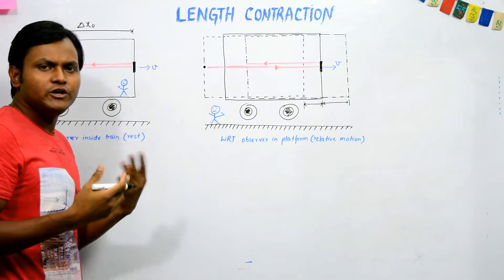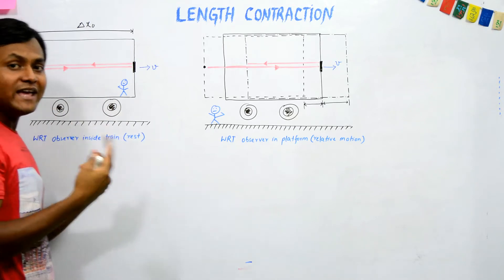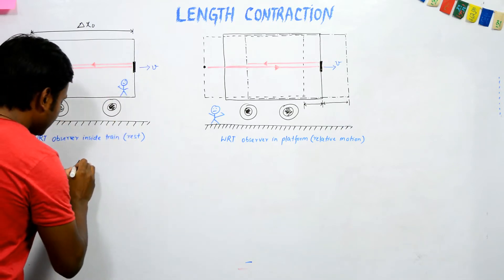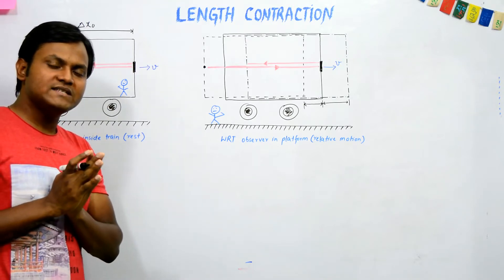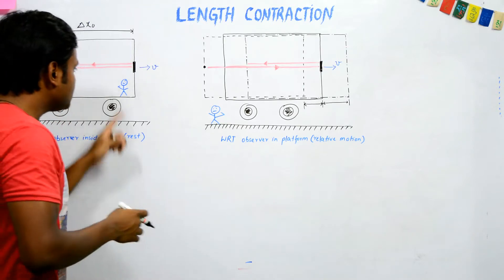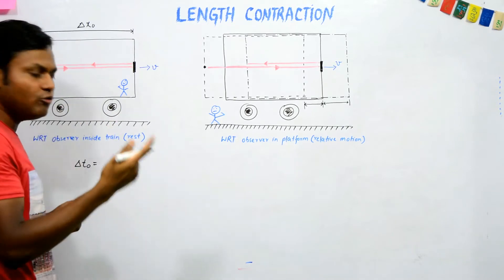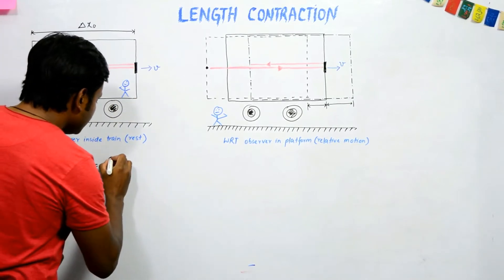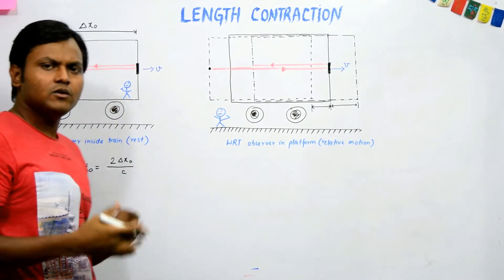According to the observer inside the train, the total time period taken by the light ray to make this round trip is del t naught. Using the second postulate of special relativity — that the speed of light is constant in any inertial frame — the total time is simply total distance divided by the speed of light: del t naught = 2·del x naught / c.